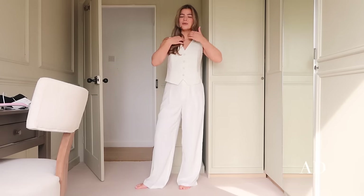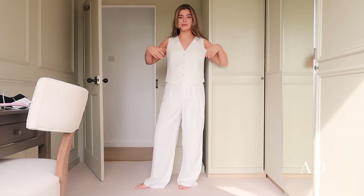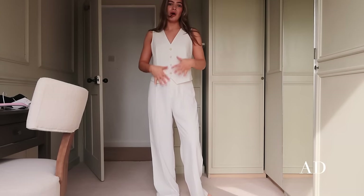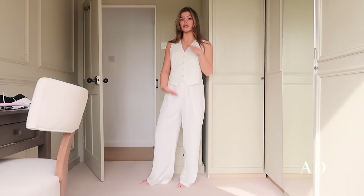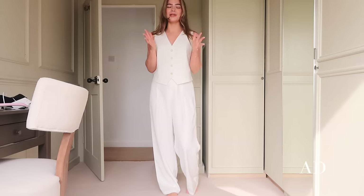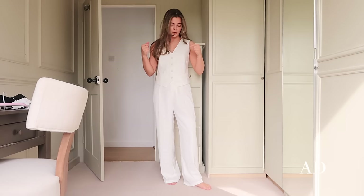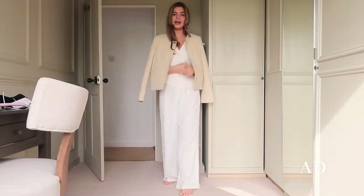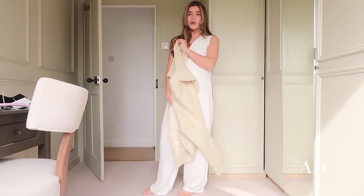Moving on to the waistcoat — I was so excited when I tried this on and it fit me perfectly. I find it so difficult to find waistcoats that aren't too baggy under the arms, too boxy, or too loose around the neck. The length is perfect — not too long. I absolutely love this outfit for going into London for meetings. I could throw on a buttermilk or khaki jacket on my shoulders, or put a blazer on and have like a three-piece suit. That would be beautiful.